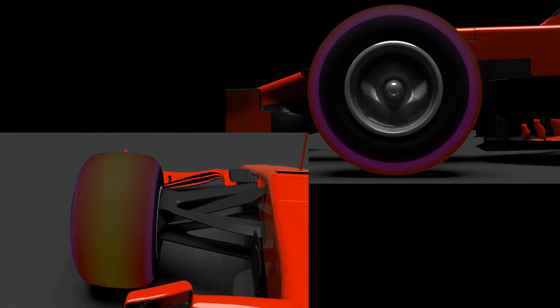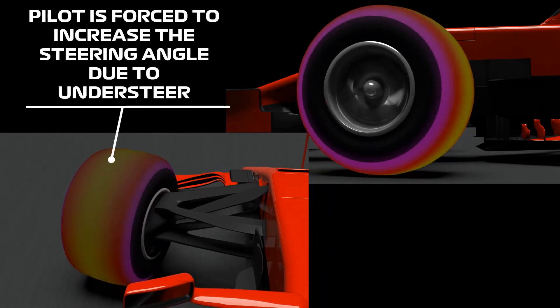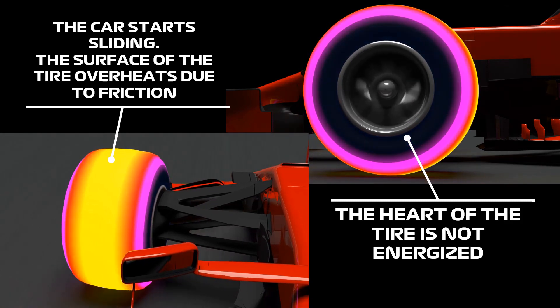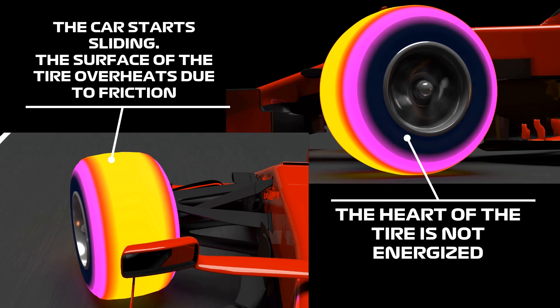When the pilot approaches a corner, if the front tires are not at their optimal temperature, the car suffers understeer. The car then starts sliding towards the outside of the corner, and the pilot needs to increase the steering angle in order to correct this. This generates friction on the surface of the tire that raises its temperature,